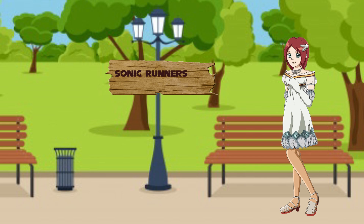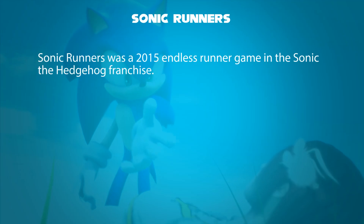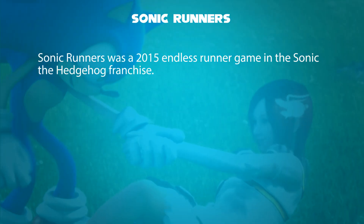Hello, I'm Princess Elise. We will talk about Sonic Runners. Sonic Runners was a 2015 endless runner game in the Sonic the Hedgehog franchise.